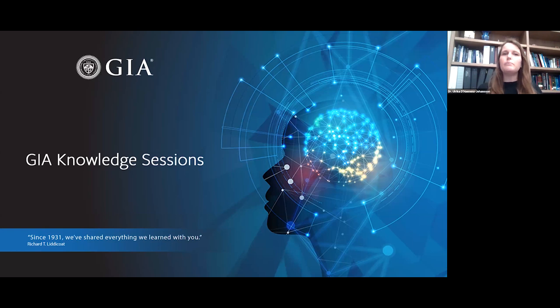Before we get started I have a few housekeeping points. Everyone attending this seminar is automatically muted. If you have any questions please submit them using the question and answer feature at the bottom of your screen. Feel free to ask questions as we go. There will also be a Q&A session at the end. We'll be sending a recording of the session to you later today, and that message will also have a survey — we would love to hear your feedback.